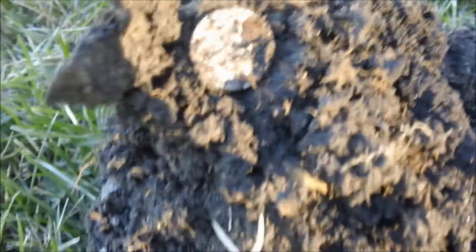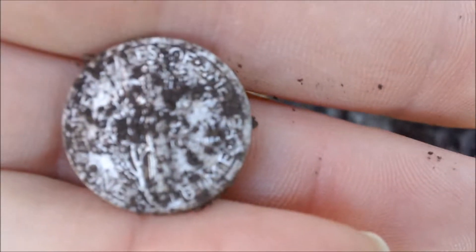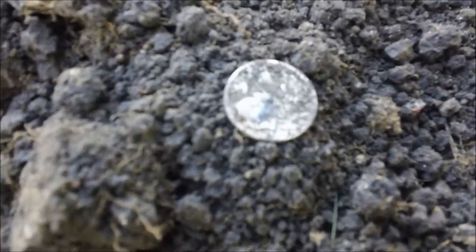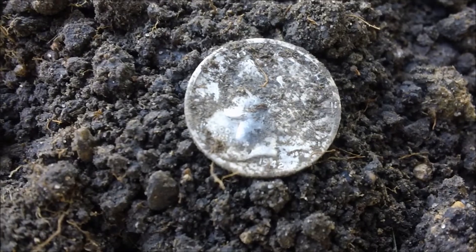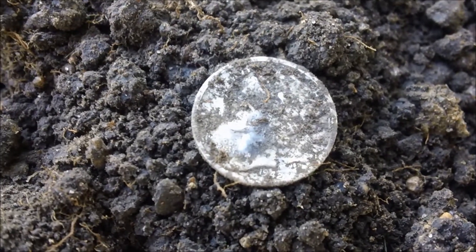We'll see what we got here. Can't tell - poor eyesight. Looks like it might be a Merc. Awesome! I'll try to get it cleaned up a little bit and let you see what it is. I'll try to zoom in and have it focus. It's a 1942 and it's a D mint mark. So silver number one - hopefully more to come.